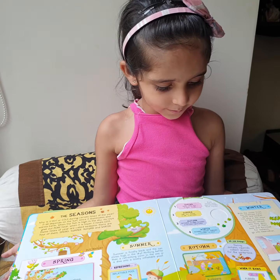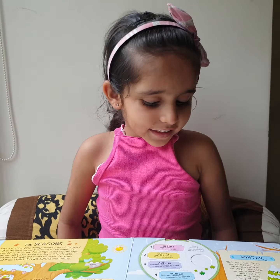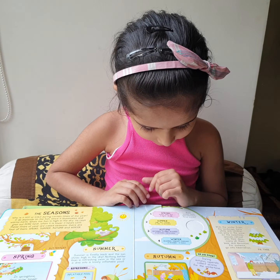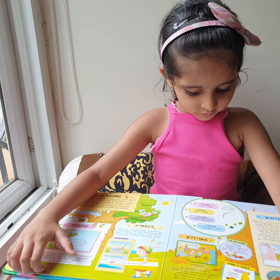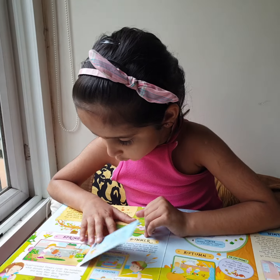The next page has the seasons. Can you name the seasons? The seasons are spring, summer, autumn and winter. What happens in the spring season? The flowers blossom.